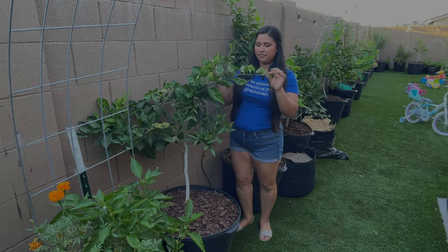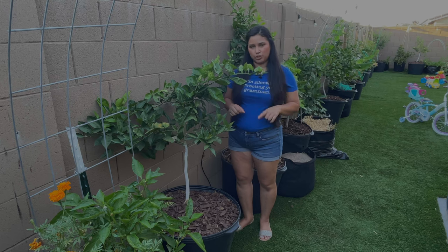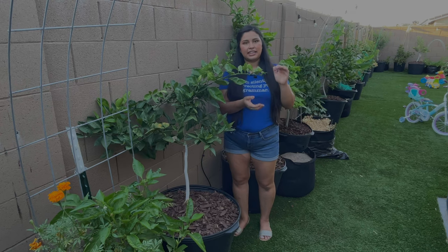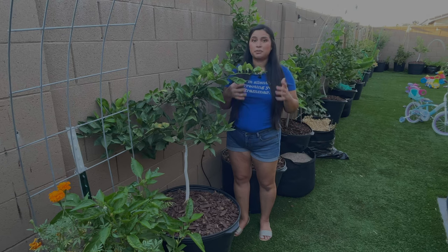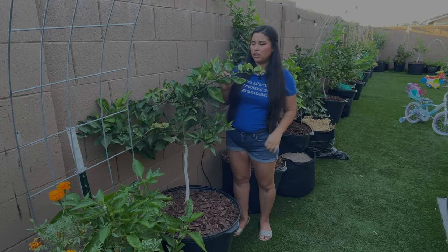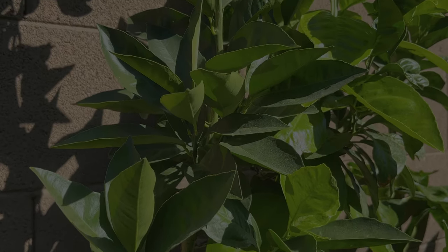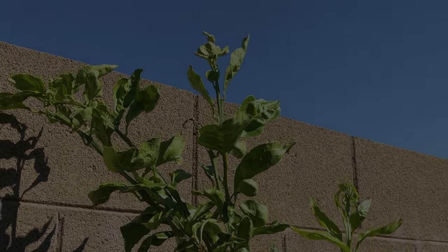Back here I have my Valencia orange — this variety is really good for fresh eating but also for juicing, which is why I bought it. It's doing really great. This one did flower, but it came in a starter tree pot so I didn't expect it to fruit this year. I was really surprised when I started seeing it flower, but shortly after it dropped all the little fruit that was starting to swell, which is understandable — I've heard that citrus will hold on to the fruit it can support and drop everything it can't. Hopefully next year it'll be a little bit more mature and able to hold on to some of that fruit.